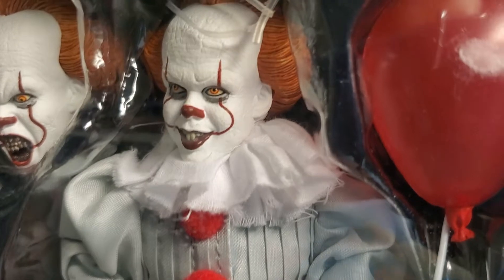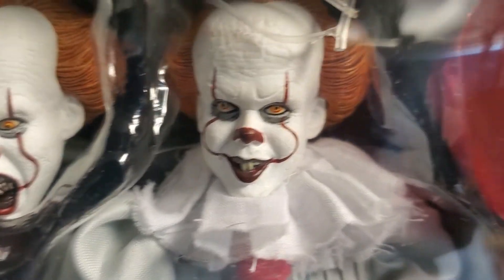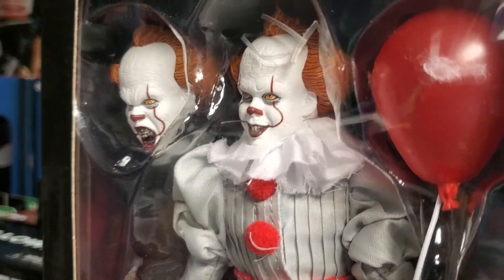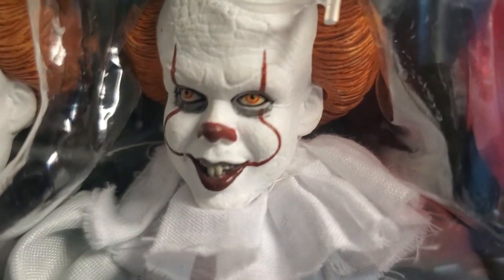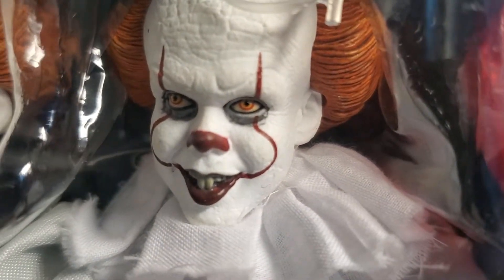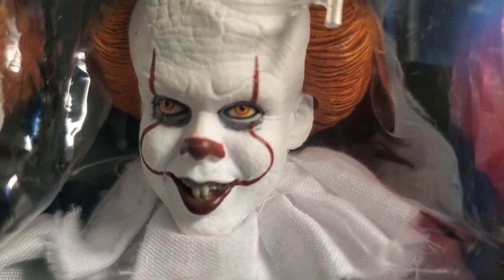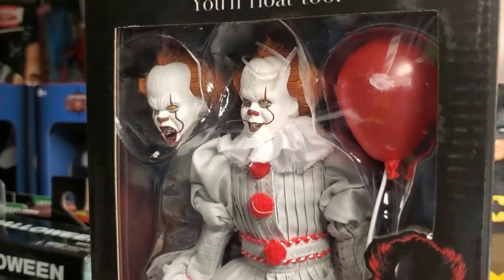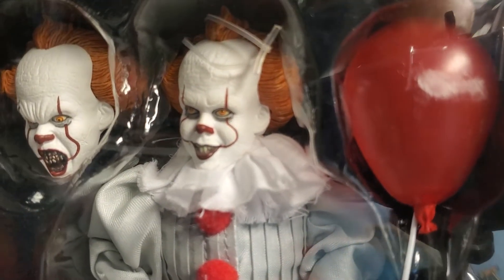We're looking at the 2017 movie Pennywise IT clown figure. The actor that portrayed Pennywise was Bill Skarsgård, and the likeness of his face really comes through on this extremely detailed head sculpt. NECA is famous for giving you extras, and this is an expensive figure — I got this from Target.